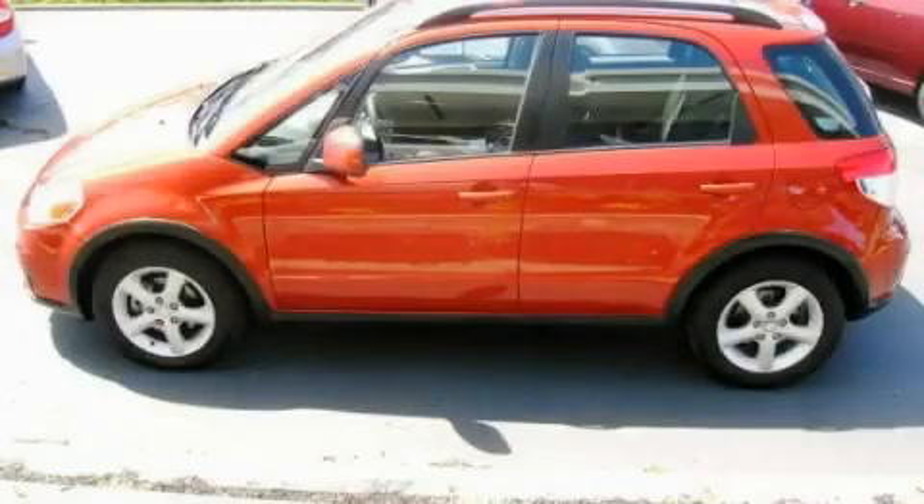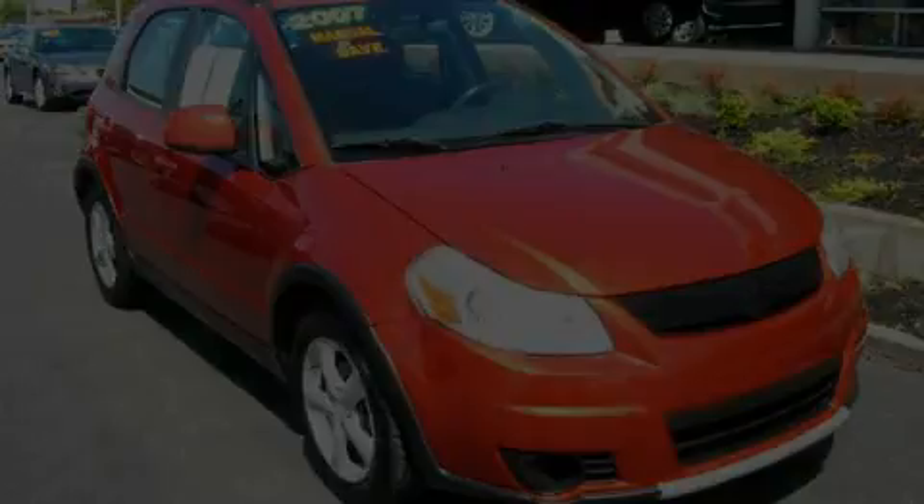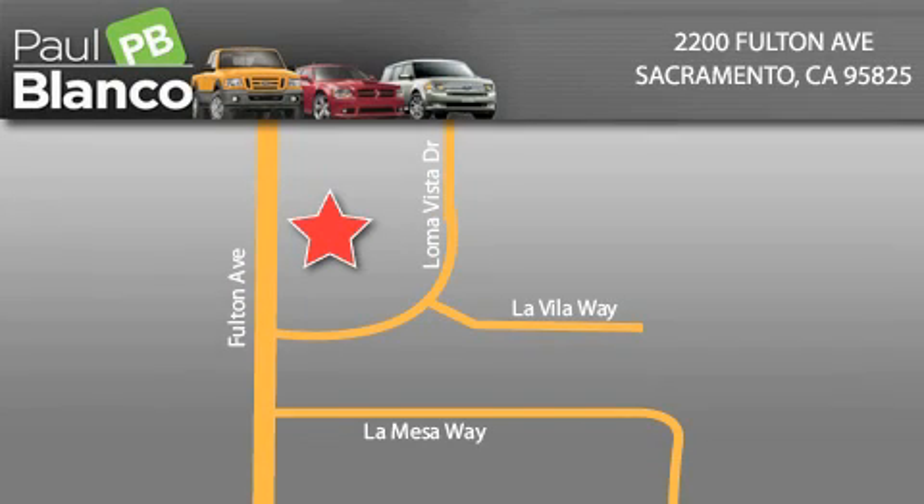Contact us today to schedule your opportunity to see this automobile in person. EZ Auto Solutions is located at 2200 Fulton Avenue in Sacramento. Our goal is to exceed all of your expectations to ensure that you'll return for future visits.